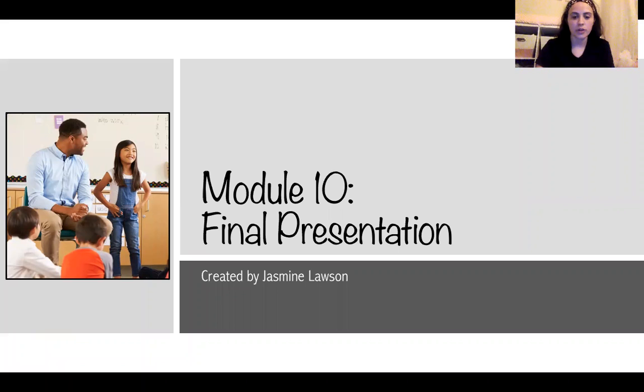Hi class, welcome to my module 10 final presentation. My name is Jasmine Lawson and I am currently in my senior year at National Lewis University. I will be graduating in March 2023 with my bachelor's in early childhood education and my endorsement in ESL.